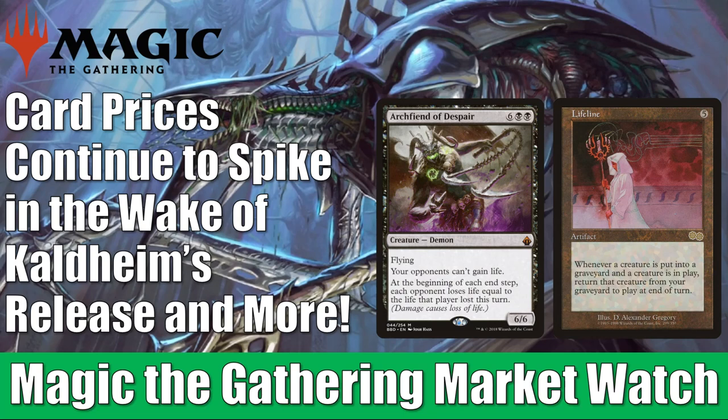Also, remember Kaldheim just came out, and even though we're not talking about Kaldheim prices yet because they haven't stabilized, we will see existing cards moving because of their interactions with cards from Kaldheim, particularly in Commander. In this week's video, you're not going to see a card moving up or down less than $5 — that was the threshold I had to set this week.